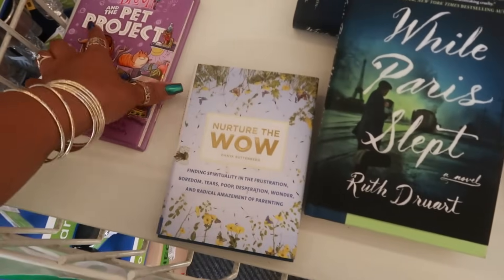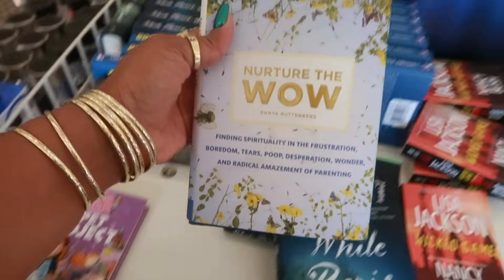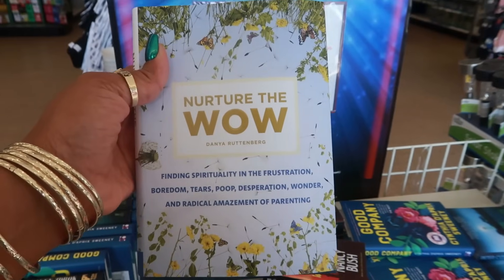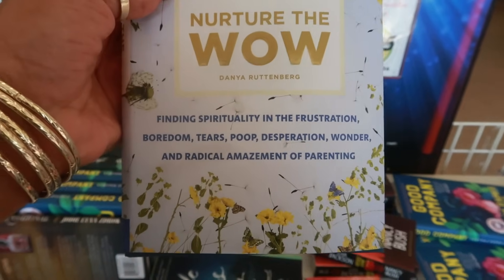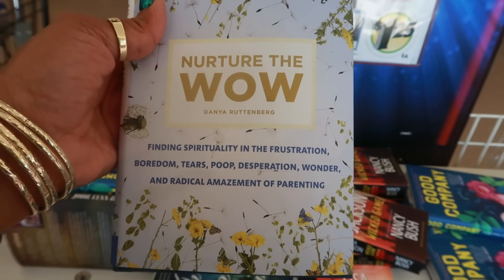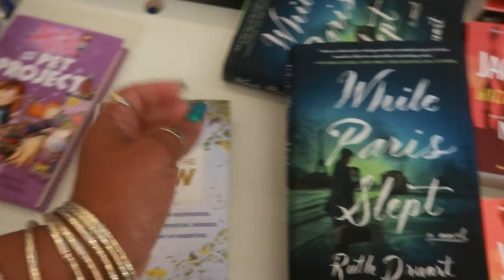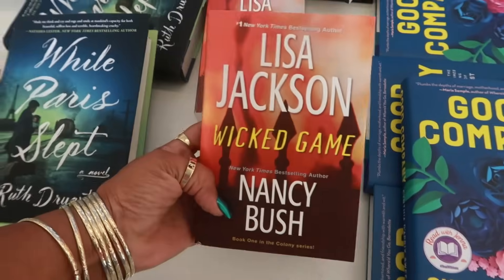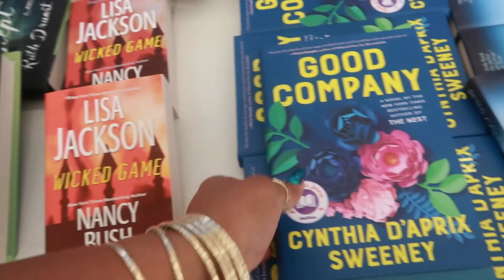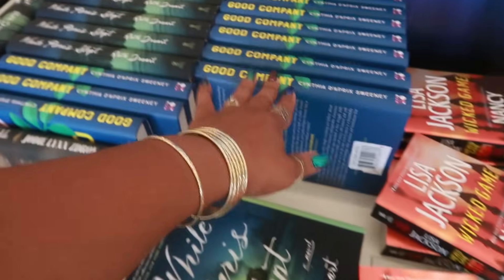Welcome back, we are in Dollar Tree and right here at the front door they have a few books — 'Nurture the Wow: Finding Spirituality in the Frustration, Boredom, Tears, Poop, Desperation, Wonder and Radical Amazement of Parenting.' Also 'While Paris Slept' and some repeats.